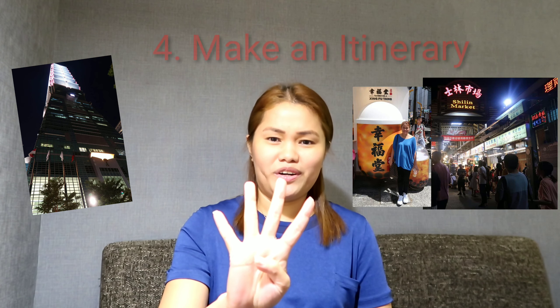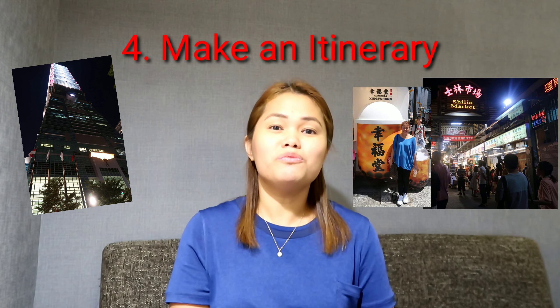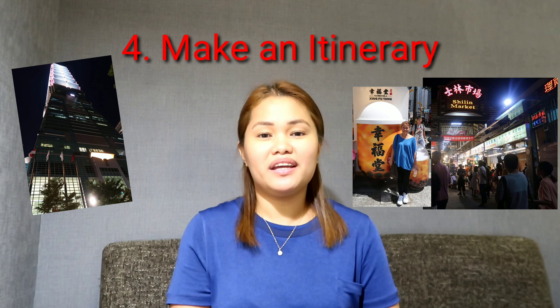Number 4: Plan your trip. You need an itinerary before you come here so you can enjoy your whole stay in Taiwan, because there are many places you can visit.